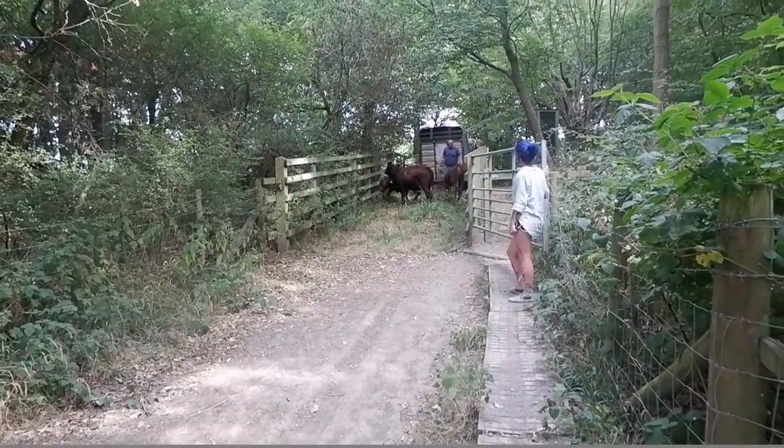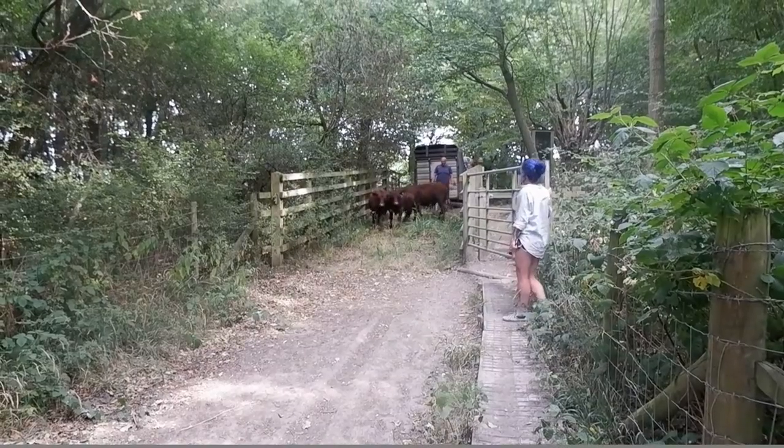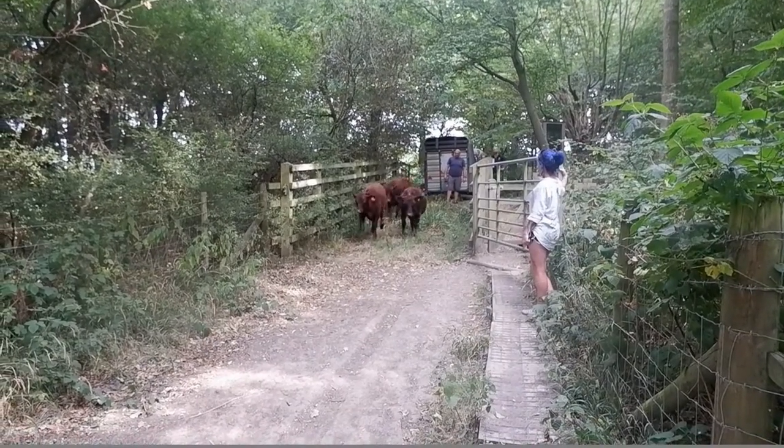Check our nature reserves page before you visit to prepare yourself in advance, or visit our blog on grazing to learn more.